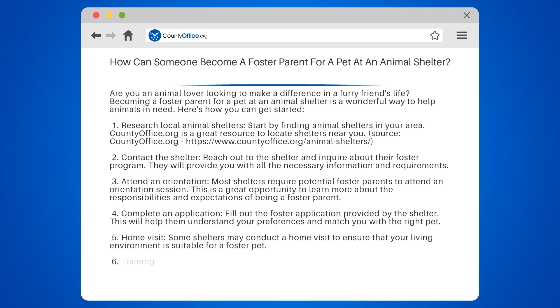5. Home visit. Some shelters may conduct a home visit to ensure that your living environment is suitable for a foster pet.